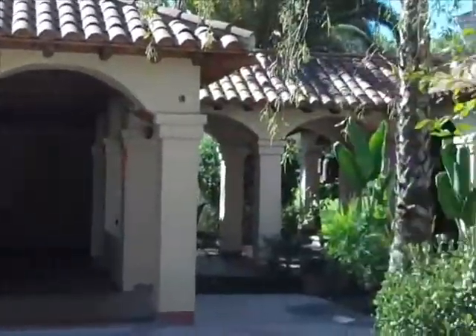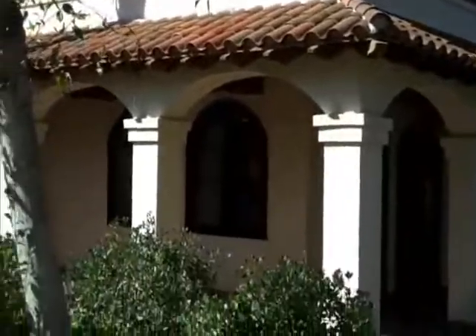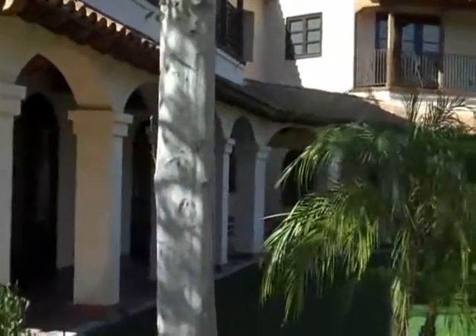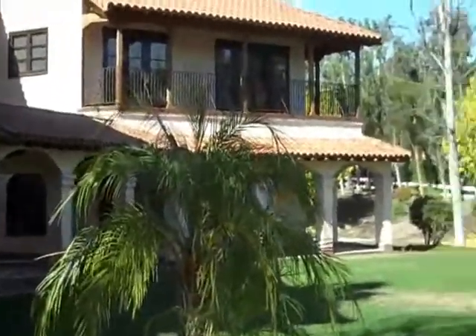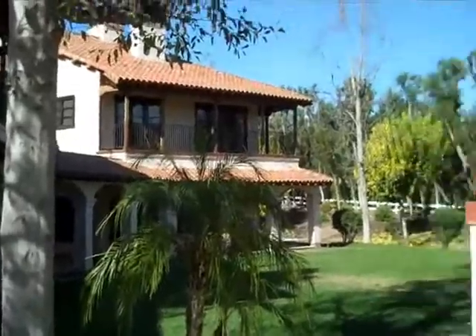Hi, it's Leslie continuing our look at the property on Trigo Trail. I just want to pan and give you the outside entertainment area — the exterior of the home with the huge balcony up there and the covered patio down on the bottom level. Let's walk around this way to get a larger view.